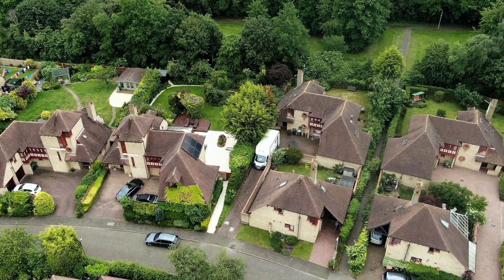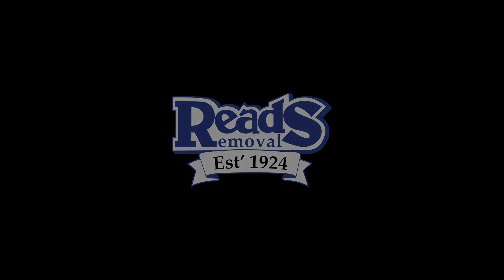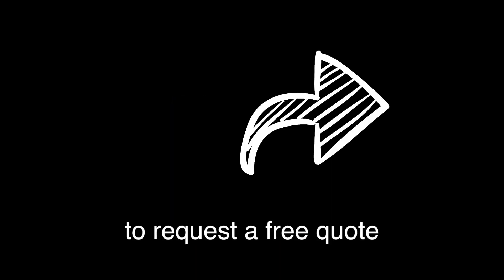We hope that this video has made the next few steps in your removals process just that little bit easier. Click on this button to request a free quote.